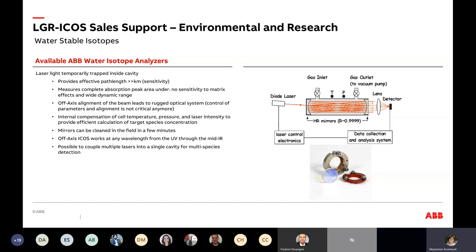This gives a reading of narrow bands of vibrational-rotational absorption. It measures a complete absorption peak — not just a fraction — so we won't see matrix effects because we see the narrow associated band. It's off-axis, so there is no need for perfect alignment, giving it robustness. There's also compensation for cell temperature, pressure, and laser intensity, so it's very stable against fluctuations. The mirrors can be cleaned independently — the cavity can be opened, mirrors cleaned and replaced, and since no special alignment is needed, it's field-serviceable.